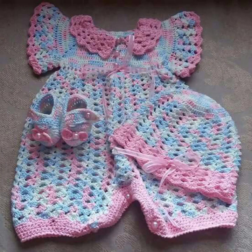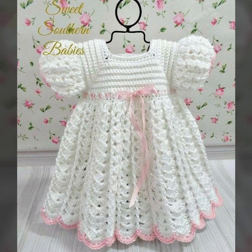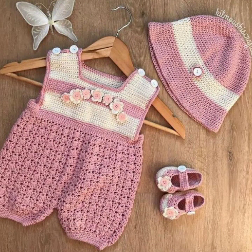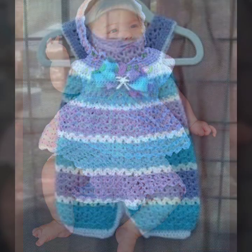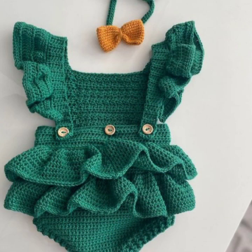You can also make these designs if you know crochet work. These are very easy to make and beautiful crochet designs. All designs are very beautiful and attractive.